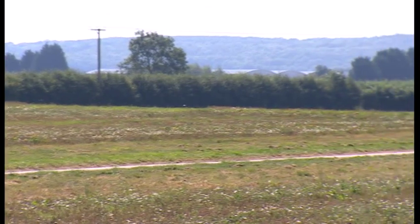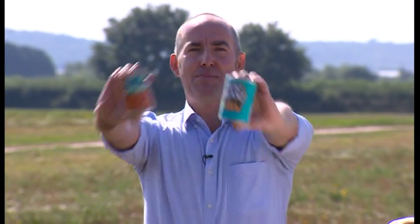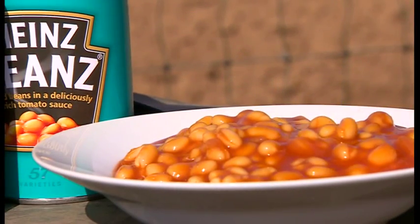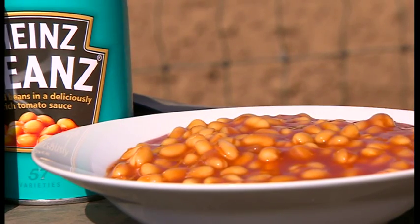What could you add to this quintessential Warwickshire farmscape to make it seem even more English? Well, how about baked beans? After all, no full English is complete without baked beans. They are possibly the most English food ever. Where do they come from?